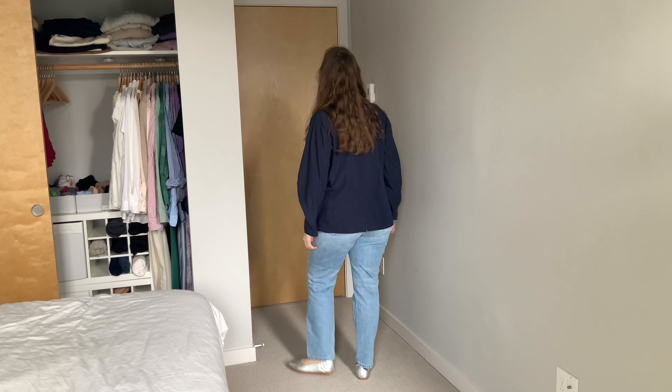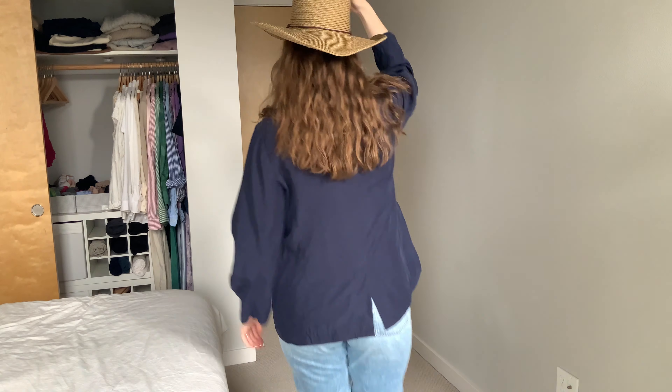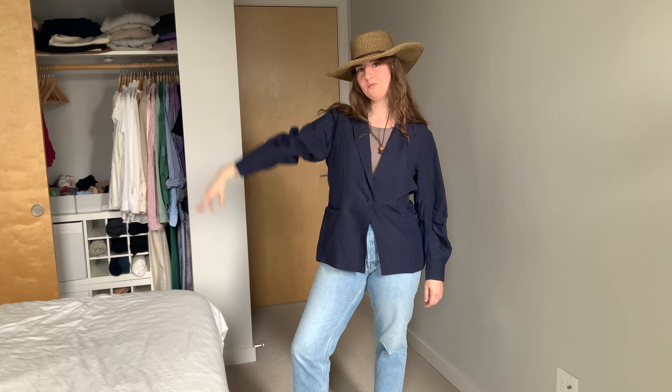Next I have the tank top back on and I've added the navy blazer. I love this blazer so much — I've worn it a couple times already and the material is just so light but it still has some structure to it. I love the balloon sleeve, and adding the cowboy hat is just — love it with this. I think it's very cute. If you like this video please like and subscribe, and I hope you all have a fabulous day. I'll see you next week with another video.